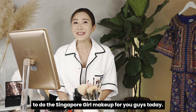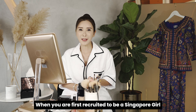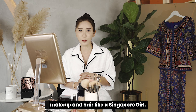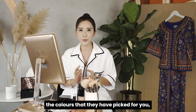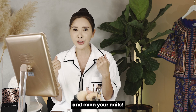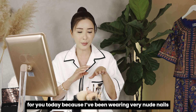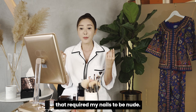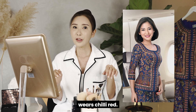When you are first recruited to be a Singapore girl, you actually go through a makeup and hair session where you are trained to do your makeup and hair like a Singapore girl. You are supposed to adhere to the colors that they have picked for you — the kind of makeup, how you should do your eyeliner, your lips, and even your nails. The Singapore girl always wears chili red nails.